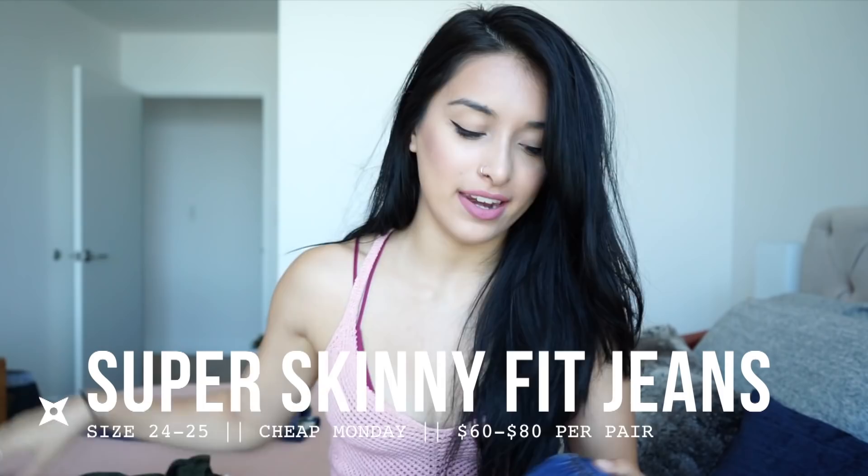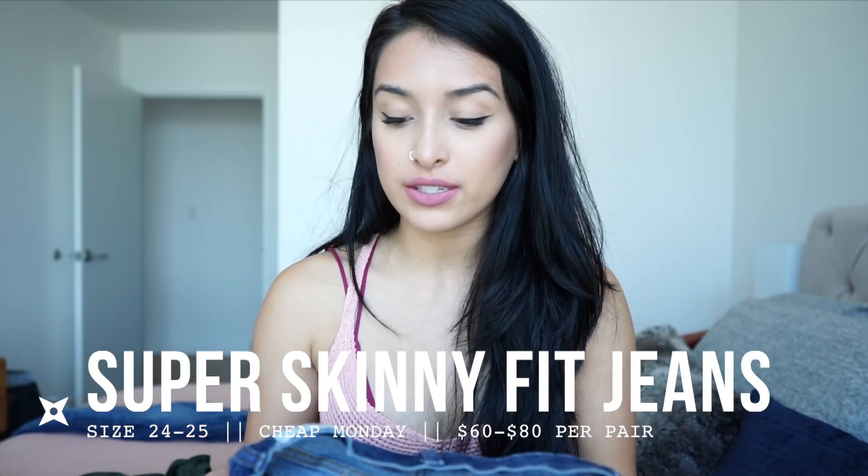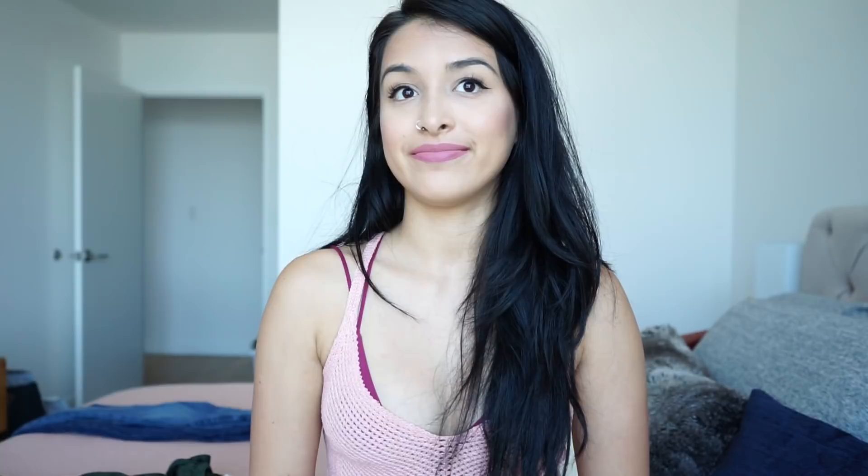The first jeans that we're going to talk about are by Cheap Monday, and this is what sparked the whole idea of me doing a go-to jeans video. These are the ones that were most questioned when I would post a picture in jeans on Instagram — everybody wanted to know where my jeans were from, what style they were, what size I wore. I stumbled across these when I was visiting Australia and I just decided to randomly try them on, no expectations, and they completely blew my mind.